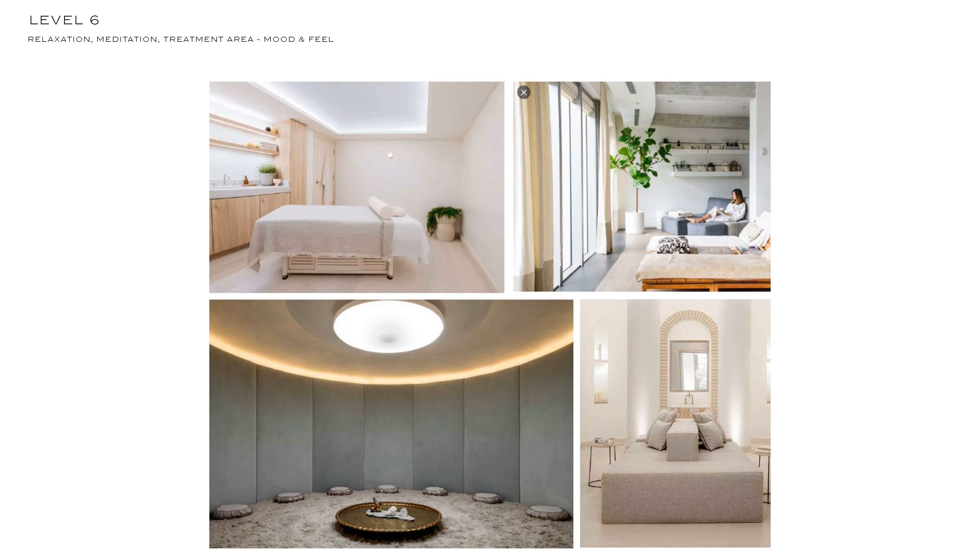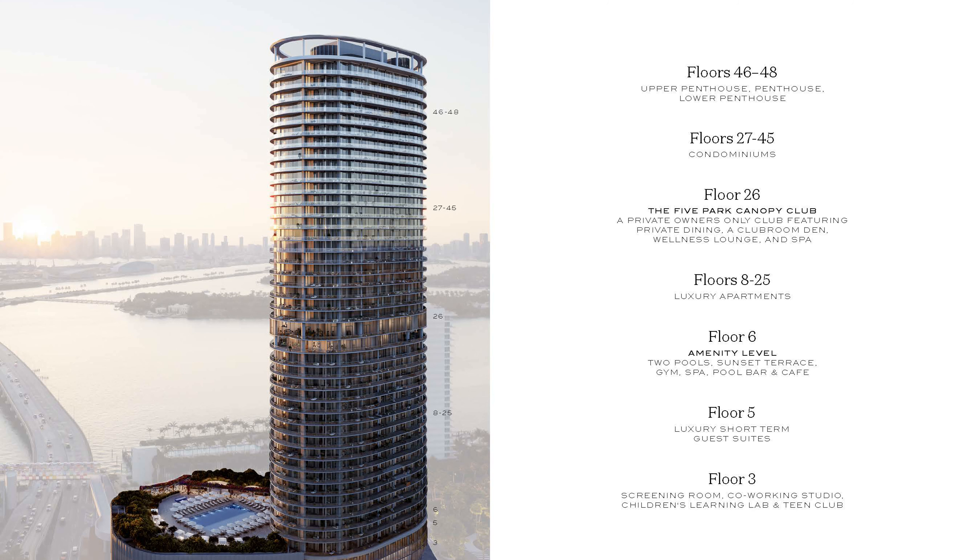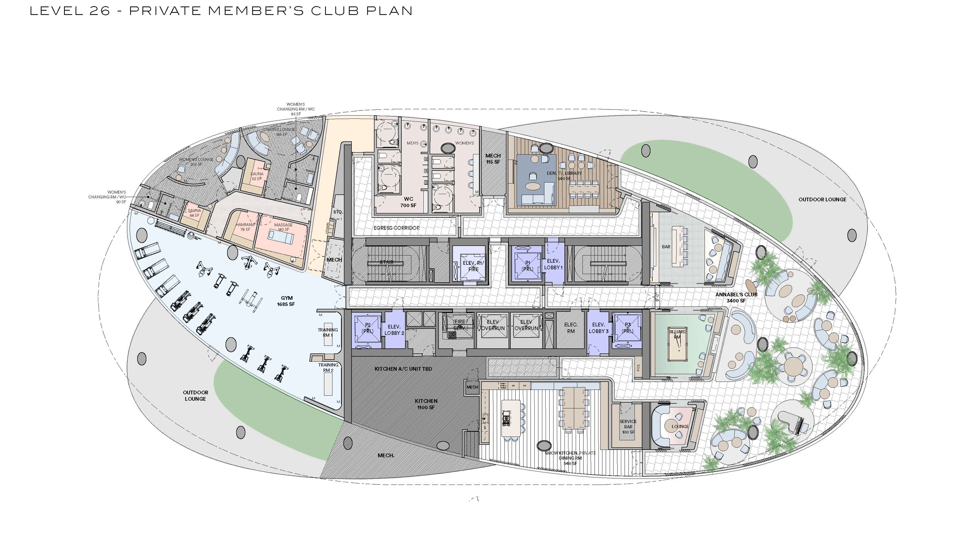On the sixth floor, this is your primary amenity level. You're going to have your two pools, sunset terrace, gym, spa, pool bar, and cafe. Floors 8 to 25, those are going to be your luxury apartments.